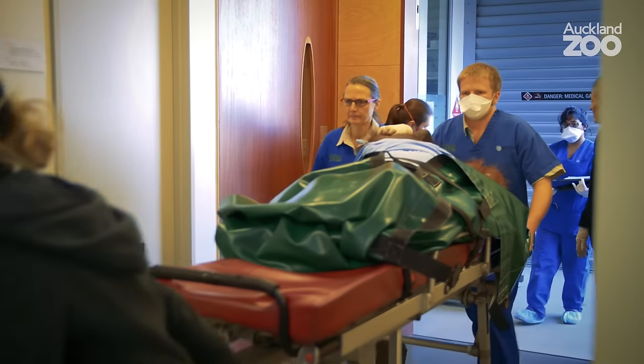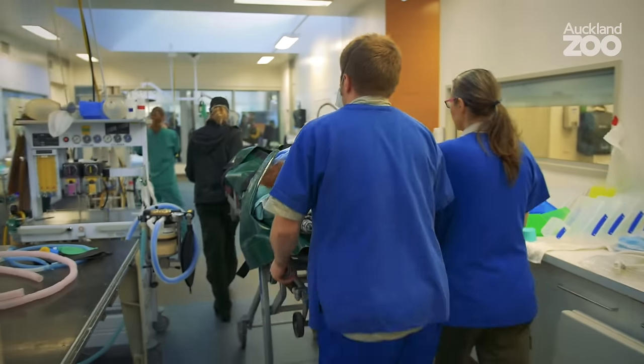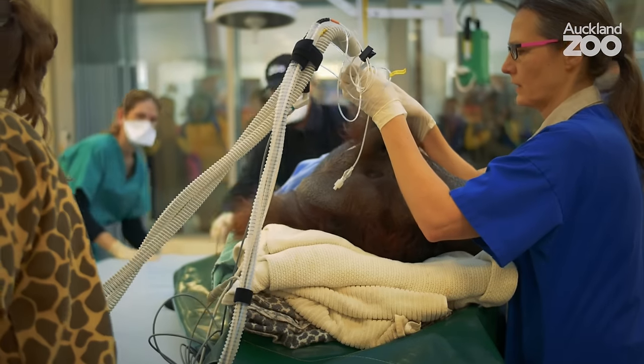A health check for an orangutan means that they need to be anaesthetised because as well trained as they are, there are some things that they just won't let us do awake. And they're quite big animals, so there's the potential for any procedures to be quite dangerous.